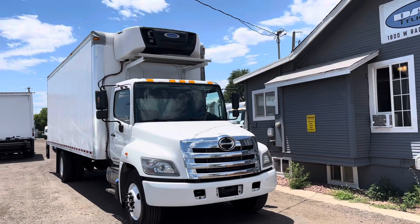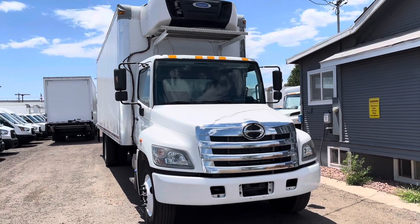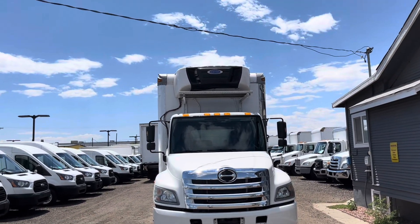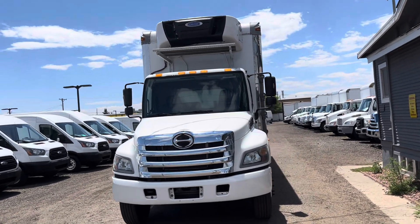Today's truck is a 2016 Hino 268A. This is a 26-foot box truck with a reefer and a lift gate, which we'll check out in a little bit. It does have a carrier reefer. The truck has been fully reconned and does have one previous owner.